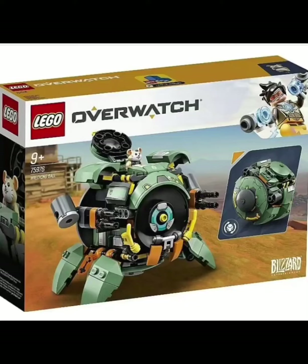The first one we have right here is set number 75976, the Wrecking Ball. Personally, this is my favorite one out of the two because I just really like its design and concept. And also how it could actually be formed into a Wrecking Ball — it makes it really unique in its own way and I just really like its design overall.